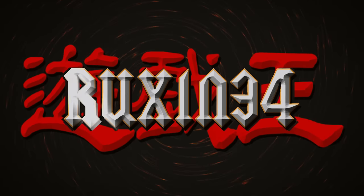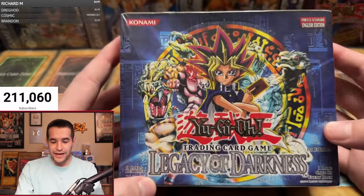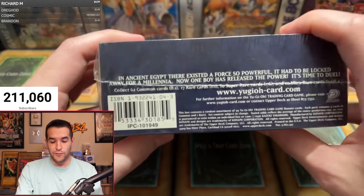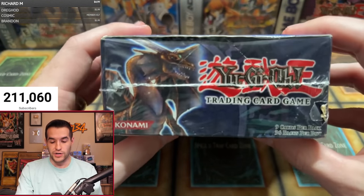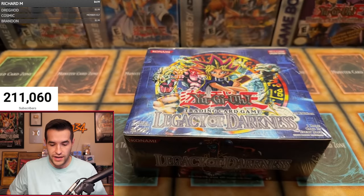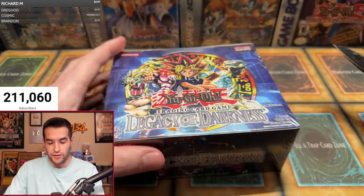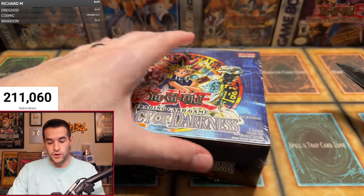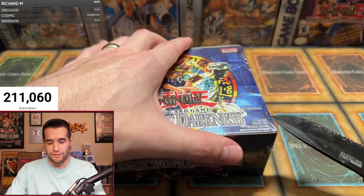In today's video, we're opening a first edition Legacy of Darkness 36-pack booster box. This is a pretty rare item, so enjoy it while it lasts — which is about five more seconds. Here we go.